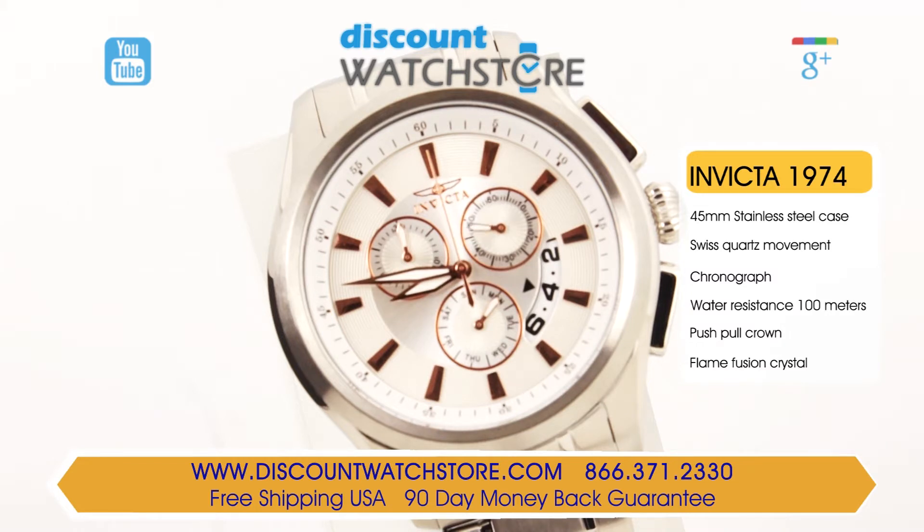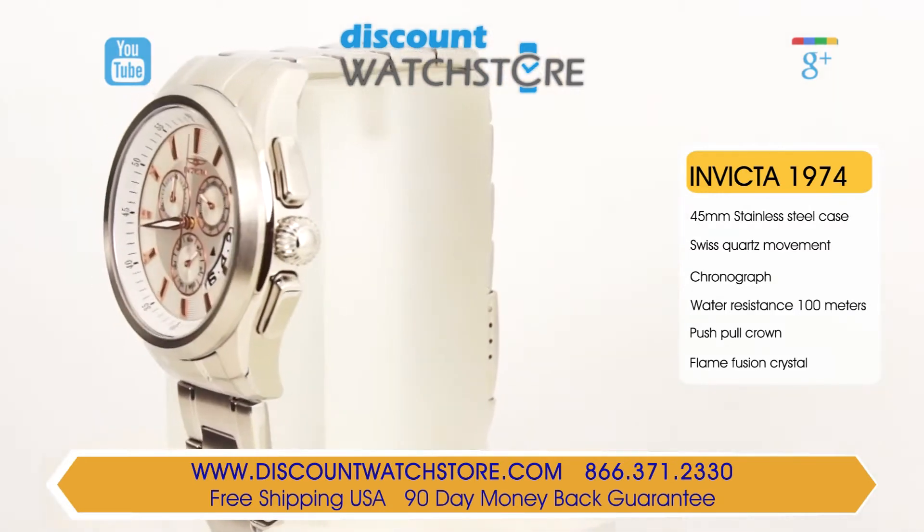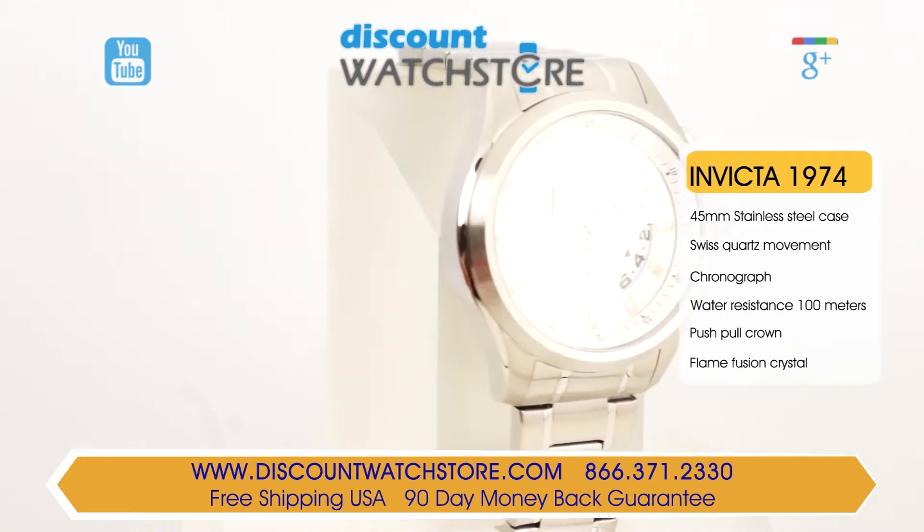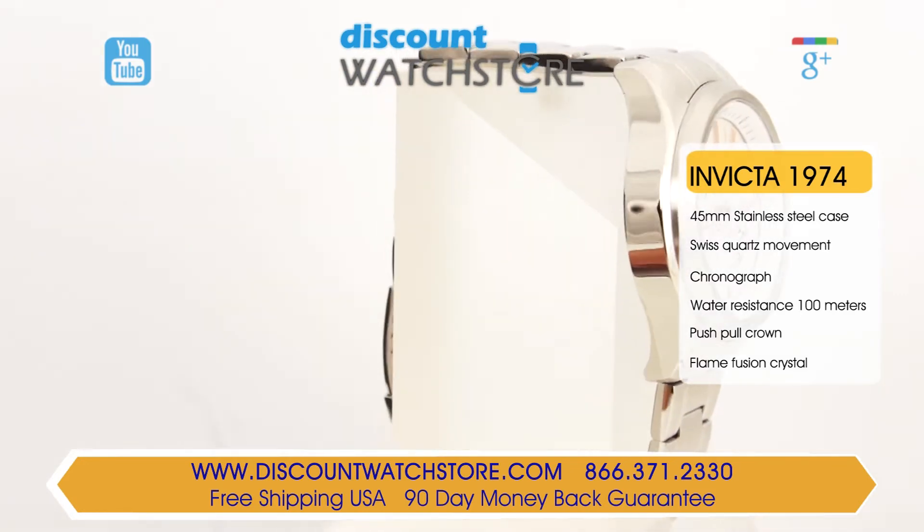The day of the week is displayed at 6 o'clock, while the date aperture is at 4, with a black triangular marker for precise indication. This Invicta is fitted with an accurate quartz chronograph movement that is assembled in Japan using Swiss-made parts.